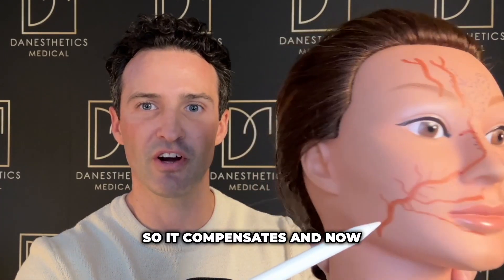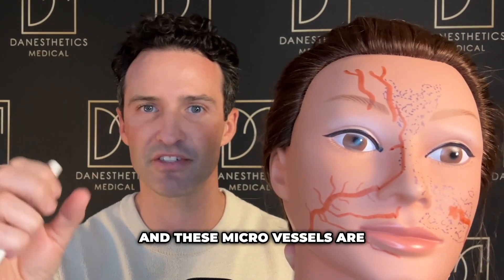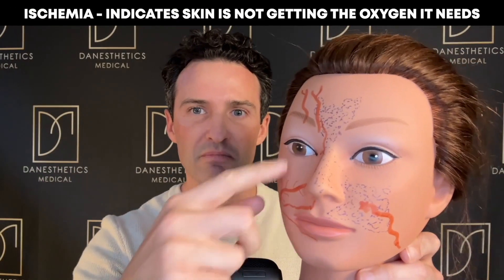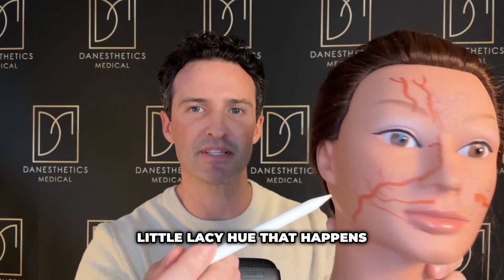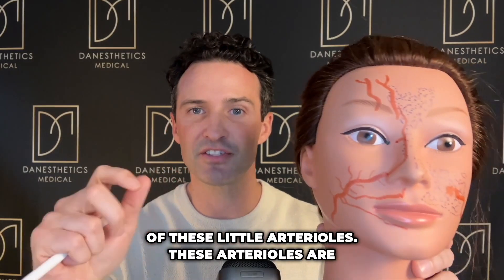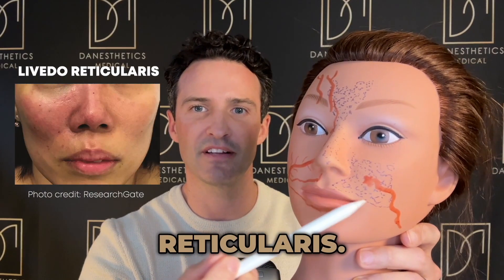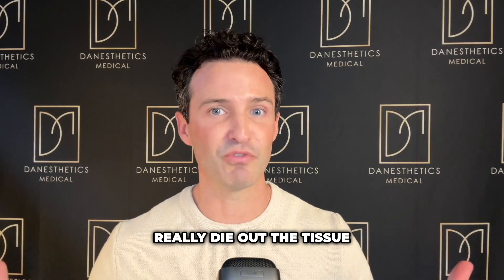The blockage forces blood to compensate and push through these micro vessels, injuring them. As a result, two things happen: you get ischemia — the white blanching that initially occurs when the area no longer receives oxygenated blood — followed by a purple lacy hue from injury to the arterioles. These arterioles are spasming, causing a mini bruise-like pattern known as livedo reticularis, signaling that tissue is dying and can lead to permanent necrosis.